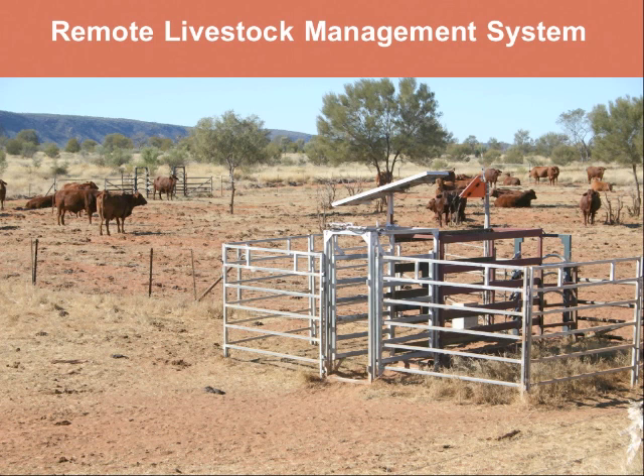The auto drafter allows us to draft sale cattle and also allows us to wean — taking the baby calves off the mums without anyone being present. It also allows us to run a targeted supplementary program: if we have young females about to be joined for the first time and their body weight isn't up to scratch, we can draft them into a separate pen and give them a boost of supplement to help them carry their weight. And as mentioned, we can also draft off sale cattle. That's what came out of the last CRC and what we're hoping to continue working with.